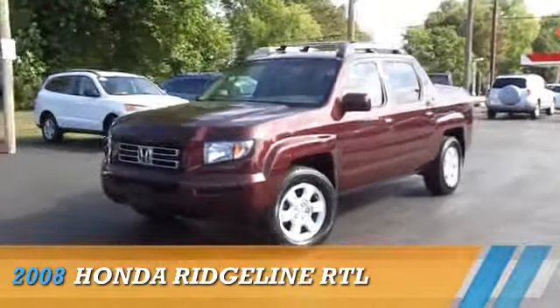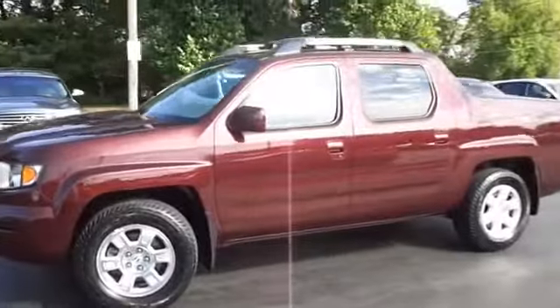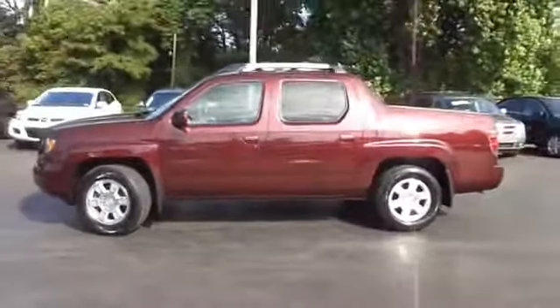Presenting the 2008 Honda Ridgeline, powered by 4-wheel drive, a 3.5-liter, 6-cylinder engine, and an automatic transmission.